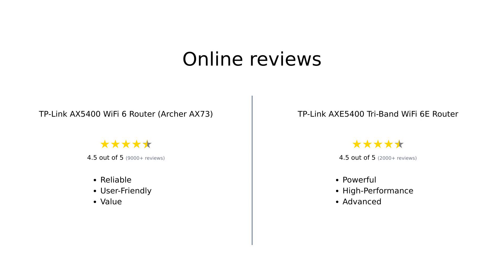Overall, the Archer AX73 is praised for its solid performance, ease of setup, and value for money. Users highlight its excellent coverage and reliability. In contrast, the AXE5400 is celebrated for its speed, processing power, and advanced features, making it ideal for heavy users with multiple devices. Both products have their strengths, catering to different user needs.